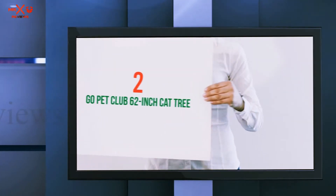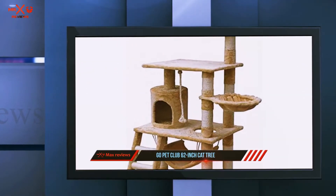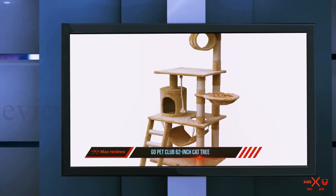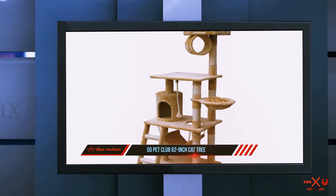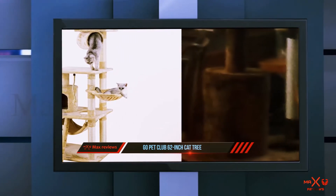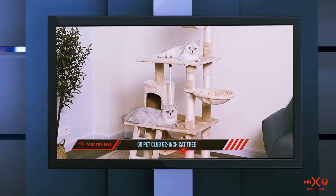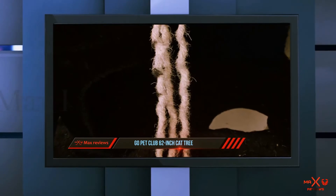Coming in at number two is the Go Pet Club 62-inch cat tree. This model has a slightly smaller overall size than its cousin — a total height of 62 inches, while the previous model measures 72 inches high. The smaller size is probably the reason for its slightly reduced cost. Like the above cat tree, this model also boasts high-quality construction, made using heavy-duty compressed wood for maximum strength and durability.